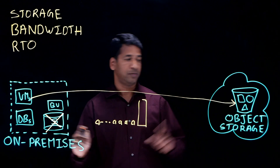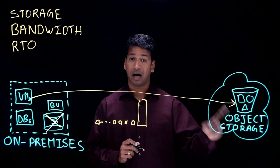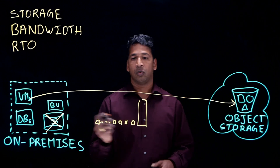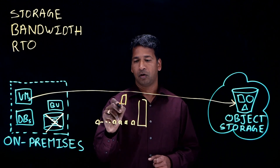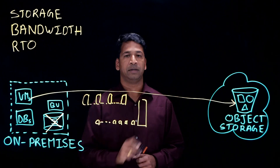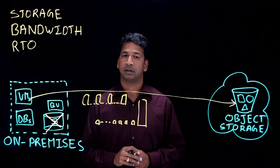Other vendors deduplicate the data and then replicate to the cloud object storage. Deduplicated data garbage collection in the cloud object storage is extremely complicated and introduces a lot of API costs. So what they end up doing is a full backup followed by a few incrementals and then another full backup pretty much every week. This increases your bandwidth requirements and hence your bandwidth costs.